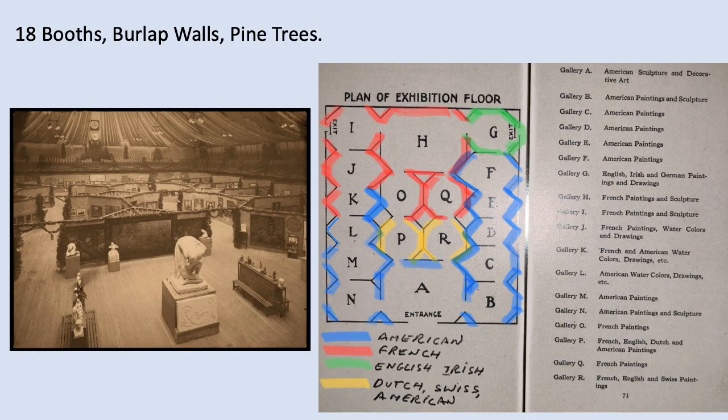The show took place in the 69th Regiment National Guard Armory in New York City. Burlap walls were configured to create 18 booths, and pine trees were used as a symbol of liberty to decorate the place. The layout included blue areas for American art, red for French art, green for Irish and English art, and gold designated Dutch, Swiss, and a bit more American art.